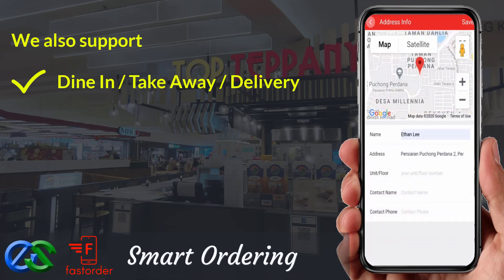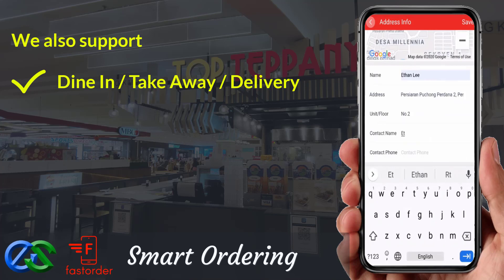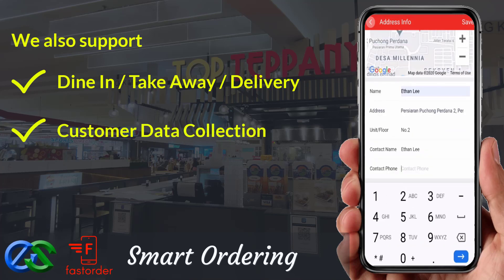We are able to collect customer data, such as their behavior, visit periods, favorite types of orders, and their spending amount per visit.